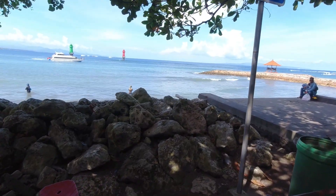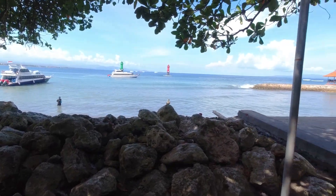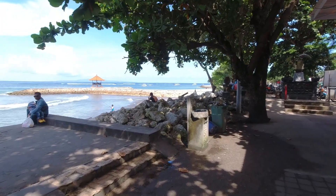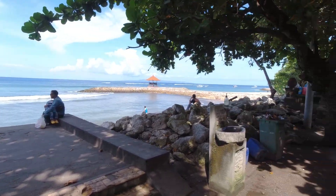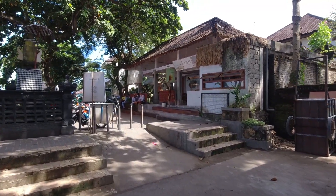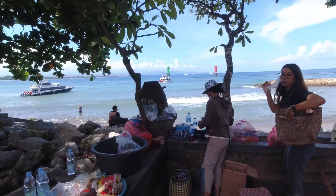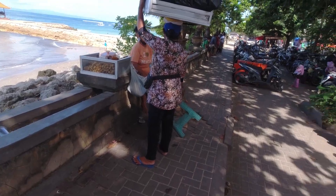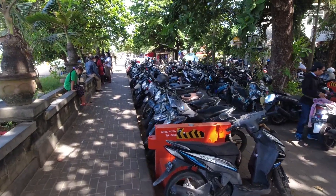This is where the boats leave from at the present moment — they leave from here to go to Lembongan. It takes about an hour and a quarter to get across there. You can see the island across there. It's a pretty calm sea today but it can get a bit choppy out there at times. And as we wander up here, this restaurant has refurbished itself — not real good tucker in there, but if you're hungry you'll eat it. There's an outdoor kitchen here.